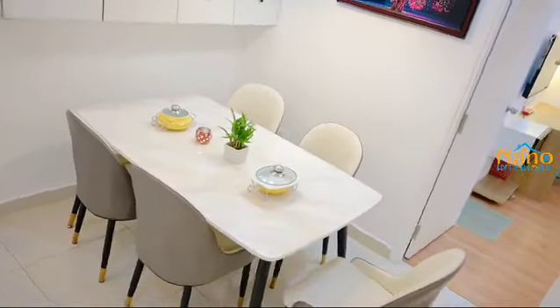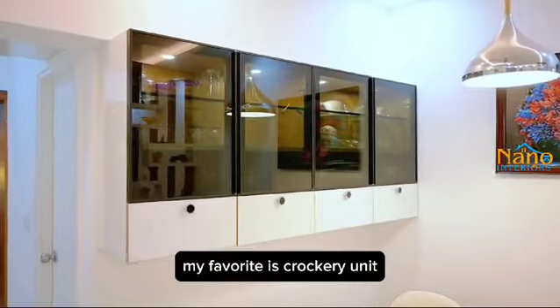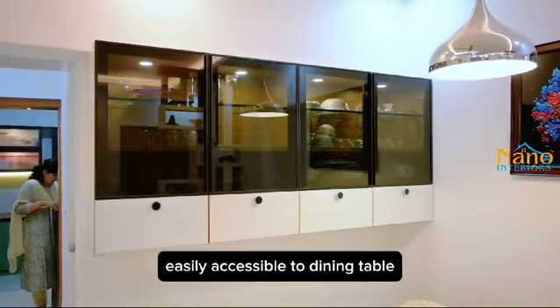Speaking about the dining area, it is simple, neat and aesthetic. My favorite is the crockery unit, easily accessible to the dining table.